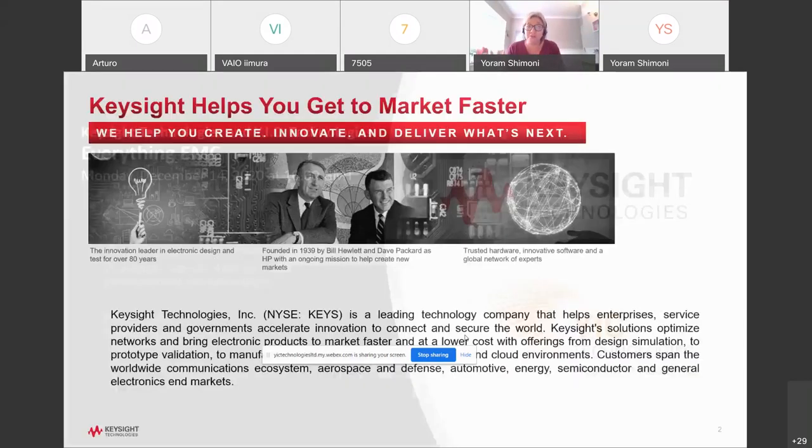I'm sure none of you need an introduction to Keysight, but for the purpose of this webinar I'm going to give it to you anyway. Keysight Technologies is a leading technology company that helps enterprises, service providers, and governments accelerate innovation and connect and secure the world. Keysight solutions optimize networks and bring electronic products to market faster at lower cost, with offerings from design simulation to prototype validation to manufacturing test to optimization in networks and cloud environments. Customers span the worldwide communications ecosystem, aerospace, automotive, energy, semiconductor, and general electronics. Keysight generated $4.3 billion in fiscal year 2019.